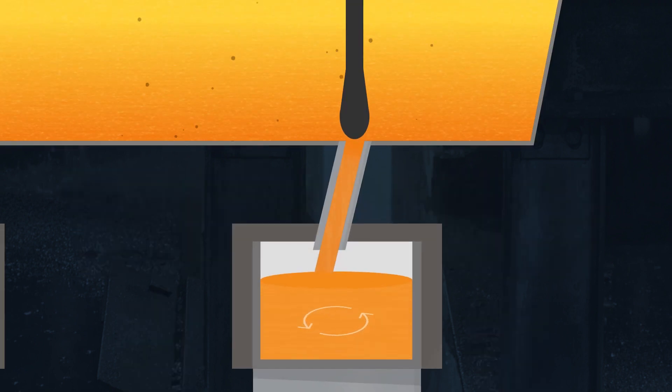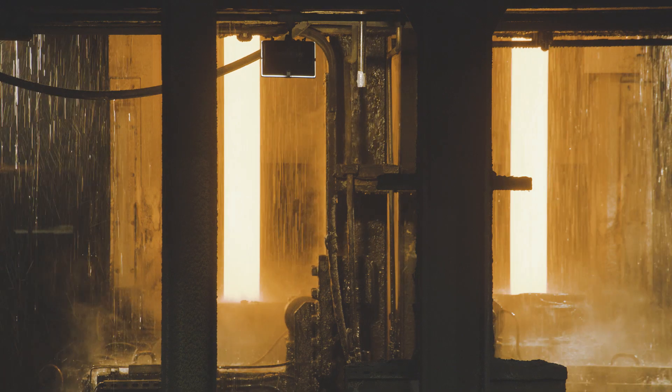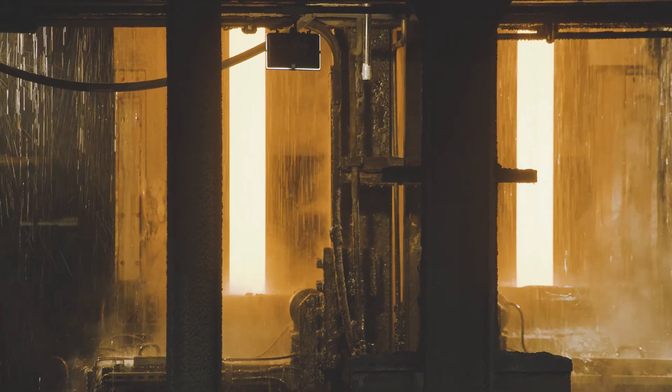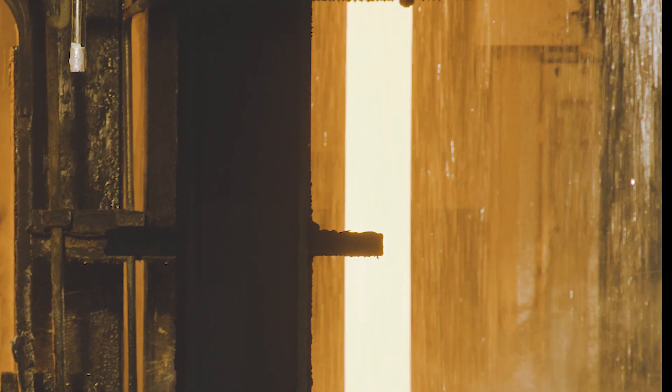The solidifying billet continues rotating as it passes through the water spray zones, allowing for even cooling of the billet — giving the billet uniform properties from center to edge with minimal distortion.